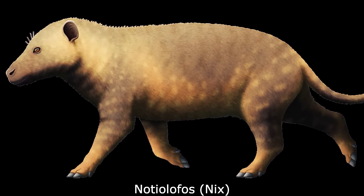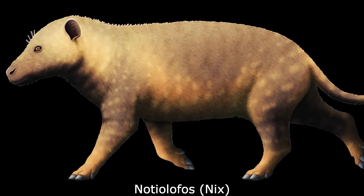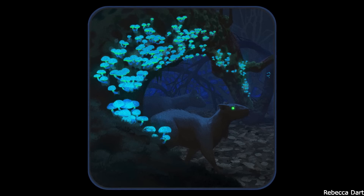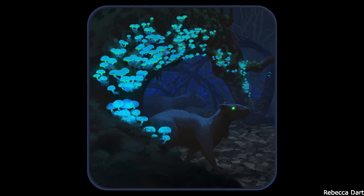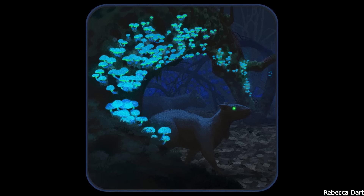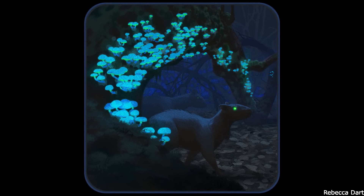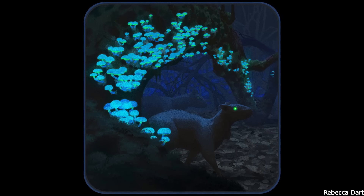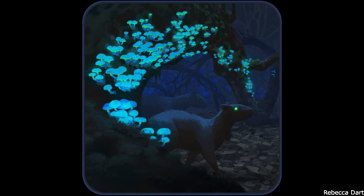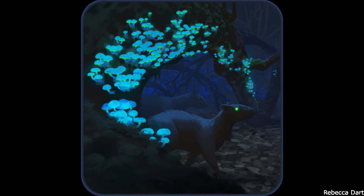Two species are known, with the older of these, N. rugueroi, being about the size of a sheep, and weighing up to 57 kilograms. The younger species, N. arcintiensis, was much larger, with a mass of around 400 kilograms, comparable to a living musk ox. This increase in size may be due to the gradual cooling of the continent as the Eocene progressed, while the climate of Antarctica at this time was far warmer than it is today, being cool-temperate and covered by forests composed of conifers and southern beech.